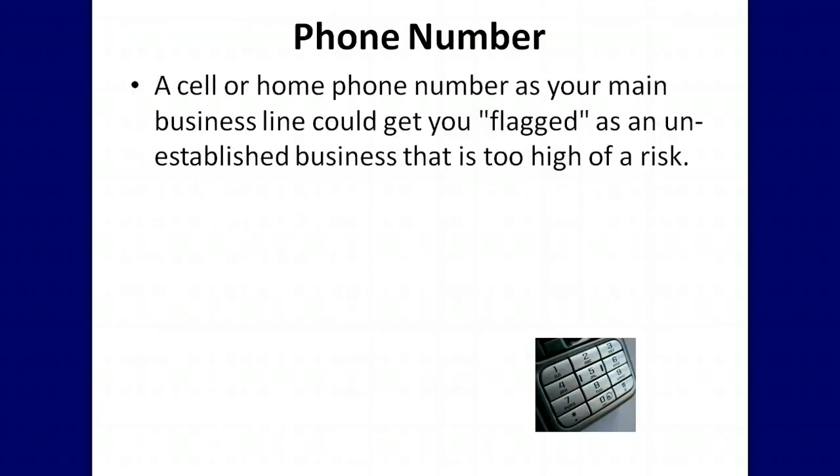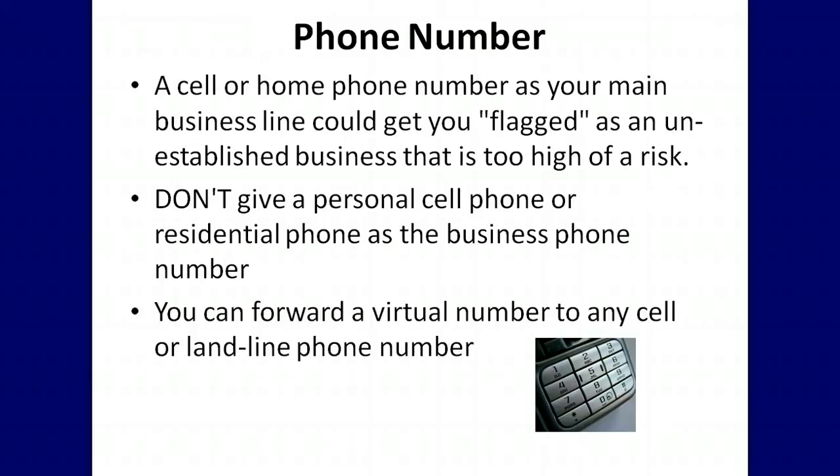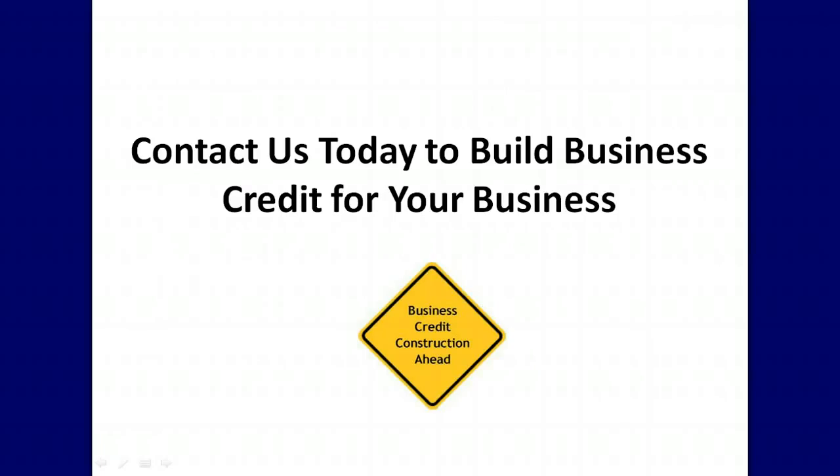A cell or home phone number as your main business line could get you flagged as an unestablished business that is too high of a risk. Don't give a personal cell phone or residential phone as the business phone number on your applications. You can forward a virtual phone to any cell or landline phone number, but you won't want to enter the cell or home number on the actual application. Contact us today to build business credit for your business.